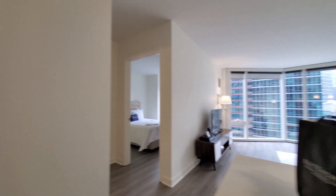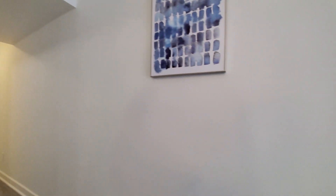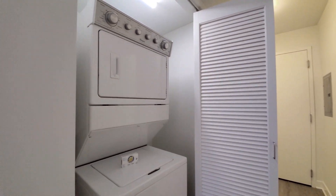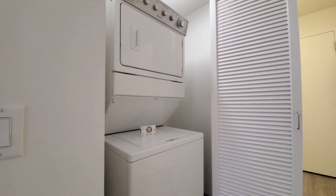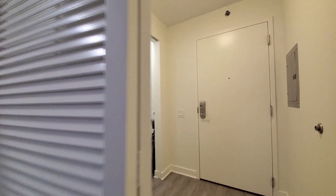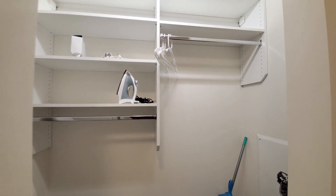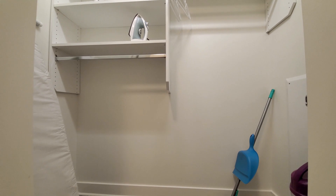Turning back toward where you would enter the apartment, you have your stacked washer-dryer, coat closet with an iron, ironing board, and cleaning supplies.